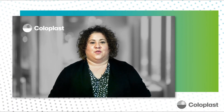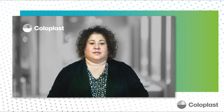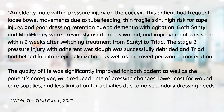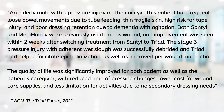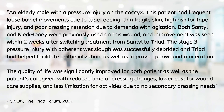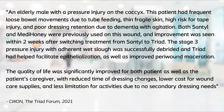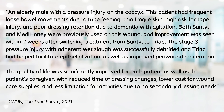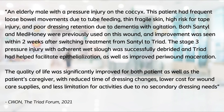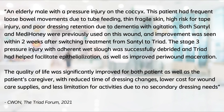One last example from our Triad Forum: this case study is about an elderly man with a pressure injury to the coccyx who had frequent loose bowel movements due to tube feedings. His skin was very thin and fragile, at high risk for medical adhesive-related skin injury, and had poor dressing retention due to dementia with agitation. Both santyl and Medihoney were previously used on this wound. Improvement was seen within two weeks after switching to Triad. The stage 3 pressure injury with adherent wet slough was successfully debrided, and Triad helped facilitate epithelialization as well as improve peri-wound skin maceration. Quality of life was significantly improved for both patient and caregiver, with a reduction in dressing change time, lower cost for wound care supplies, and less limitation of activities due to not needing a secondary dressing.